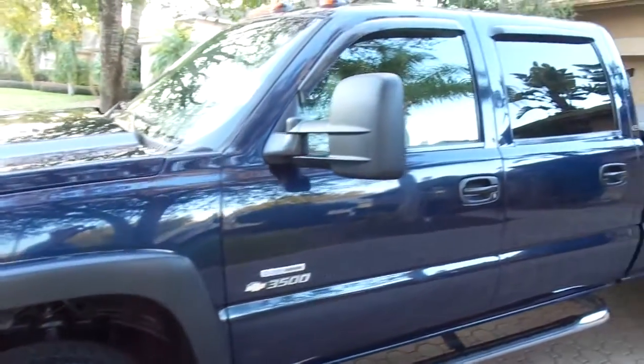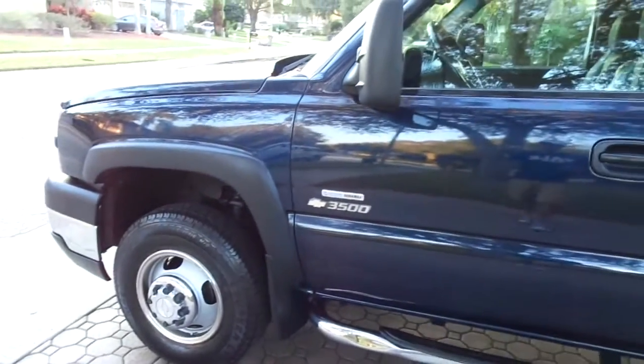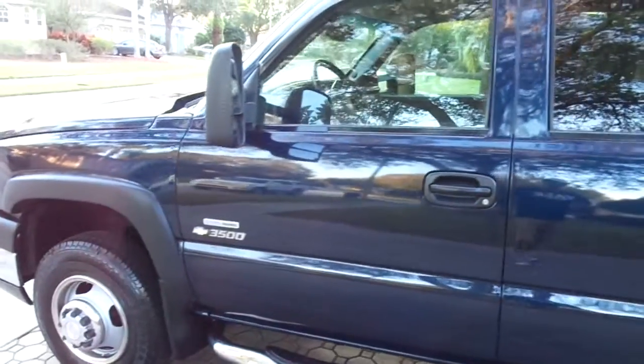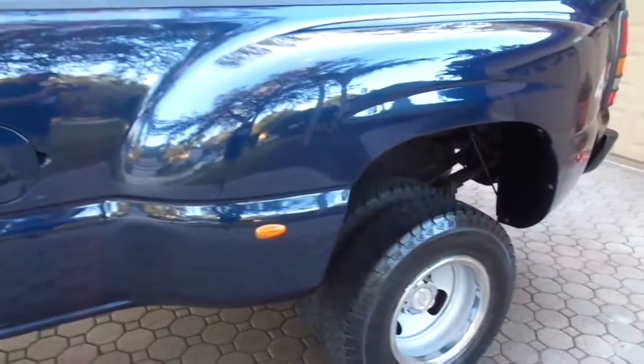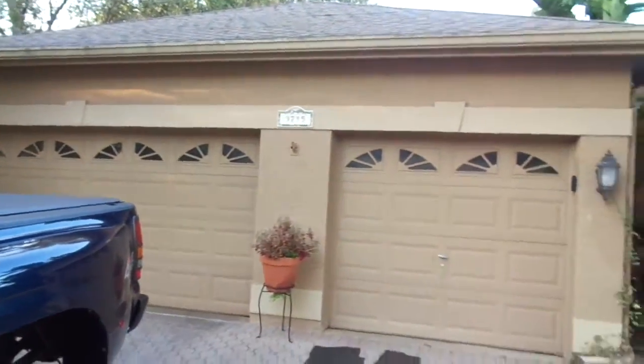Absolutely gorgeous dark blue metallic paint over the graphite leather interior, and boys and girls it don't get much better than this. Let me introduce myself real quick. I'm going to go over this truck with you and show you how gorgeous it is. I'm Jack Price and I'm standing out here in front of my home here in Palm Harbor, Florida.